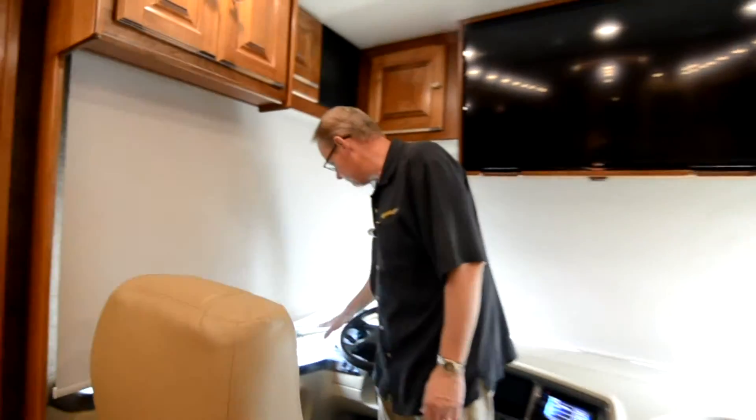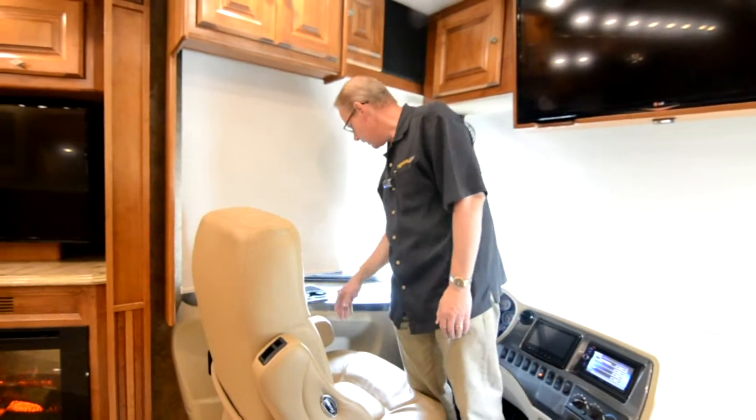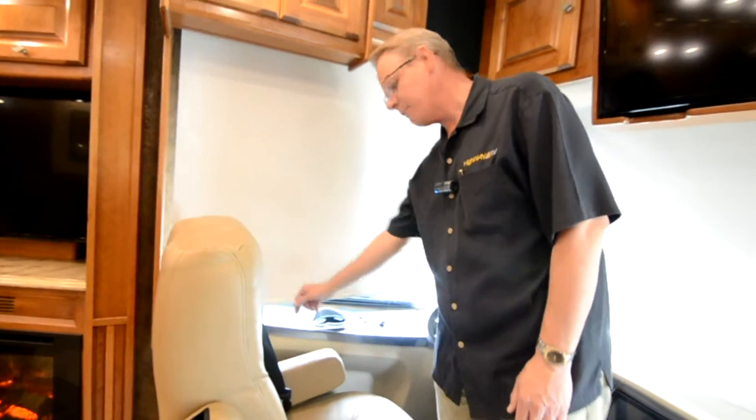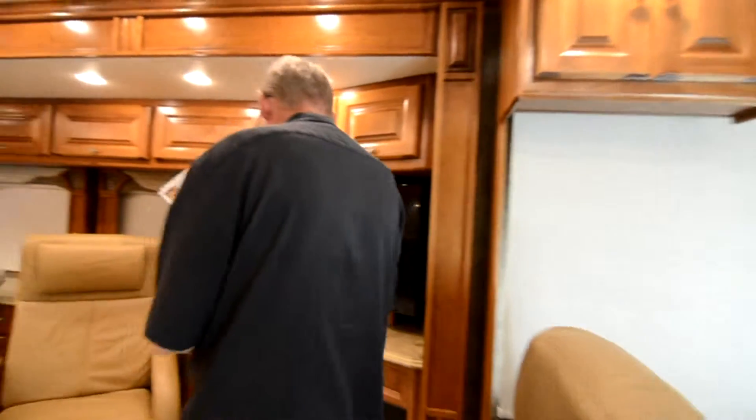All the seats are in perfect condition. Coming around to this side is your selector for the Allison transmission and your exhaust brake switch. Over here you've got your HWH computerized leveling pad.